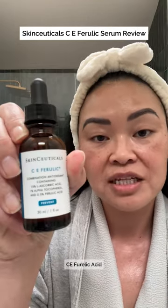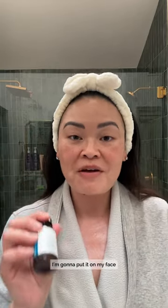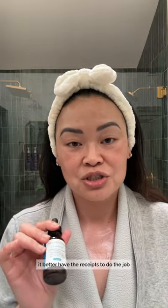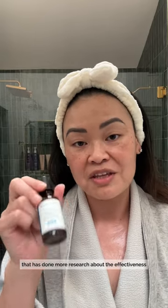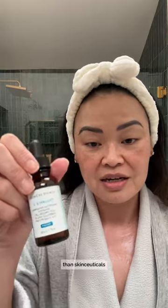The vitamin C that I use is SkinCeuticals CE Ferulic Acid. The reason why I love this is because I'm a huge proponent for science — I'm gonna put it on my face, it better have the receipts to do the job. There is no other brand that has done more research about the effectiveness of their vitamin C, and no other brand that's been more loved and recommended by experts and dermatologists than SkinCeuticals.